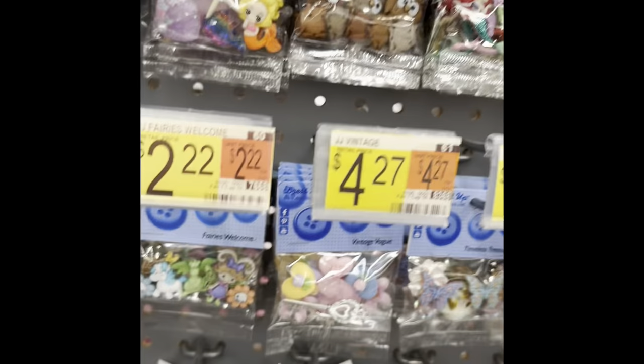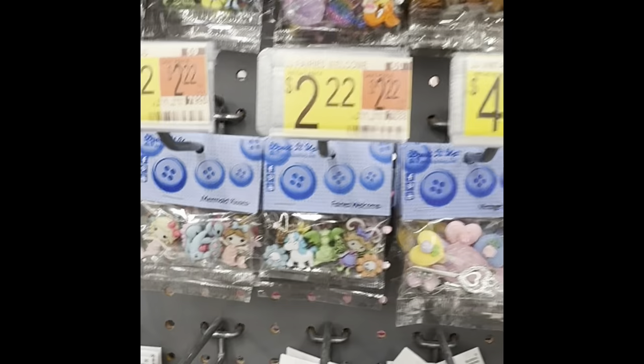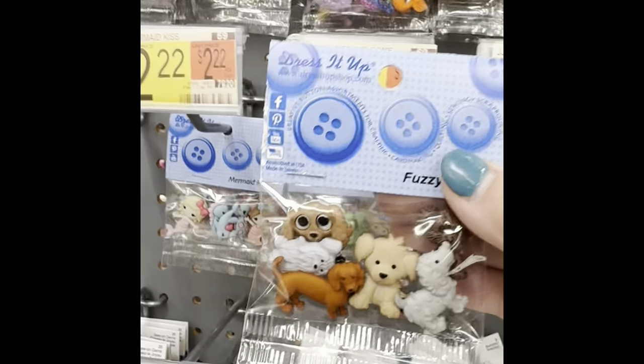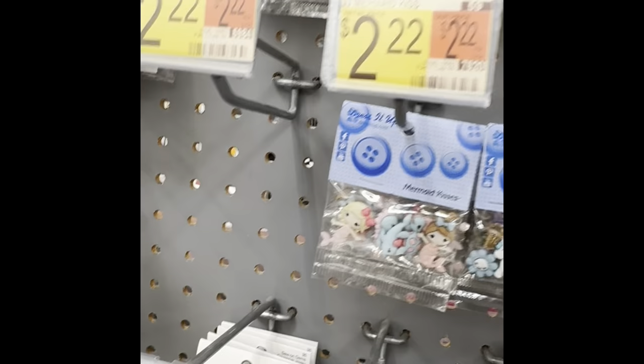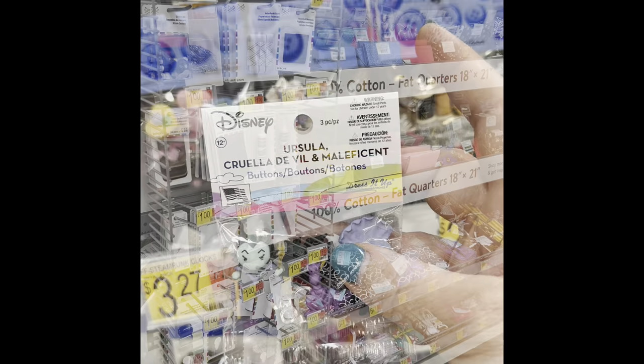That one was cute with Tigger and Minnie and Pooh — that one was cute. All the prices were a little bit different. Here's one with dogs — some dog ones. That unicorn one, and then they had the villains.